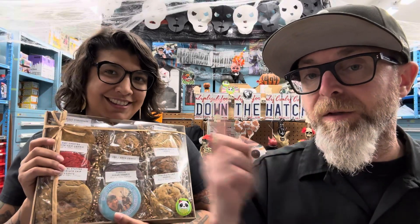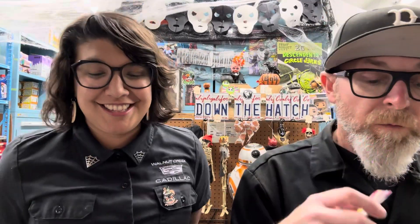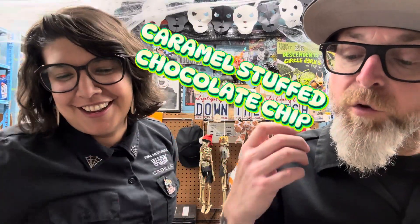We've tried them before and did like them, but last time I messed up and bought stuff neither of us could try. So this time we're going to have cookies we can both eat — we're very excited! We've made our decision: chipless chocolate chip, caramel stuffed chocolate chip, and ube oreo.